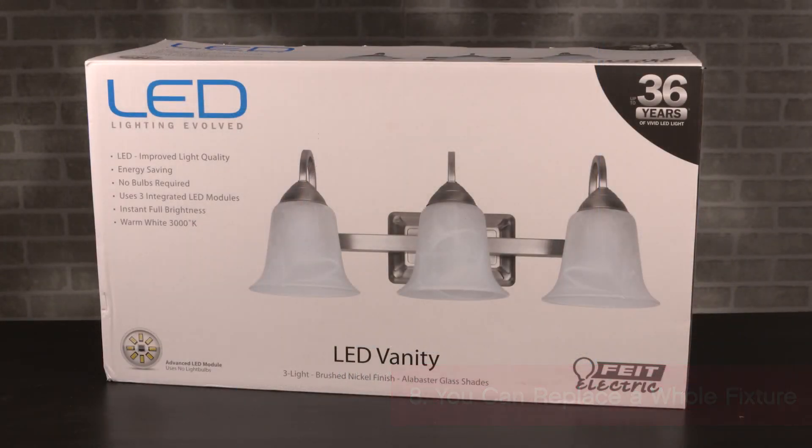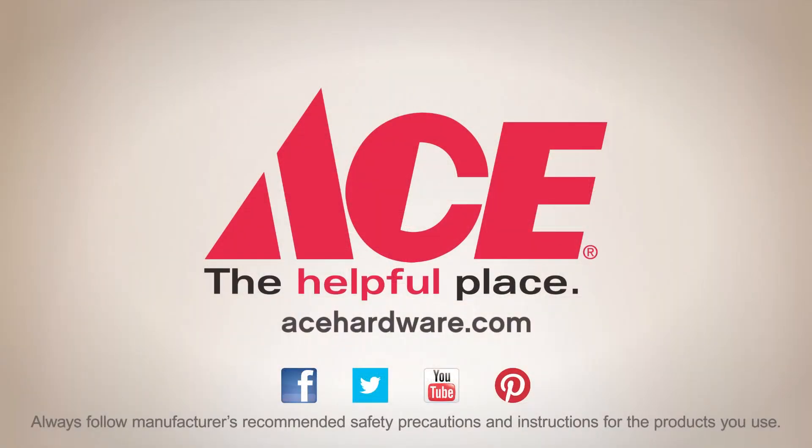They can last 20 years or more. For the tips, advice, and tools you need, visit your neighborhood Ace and find us online at acehardware.com.